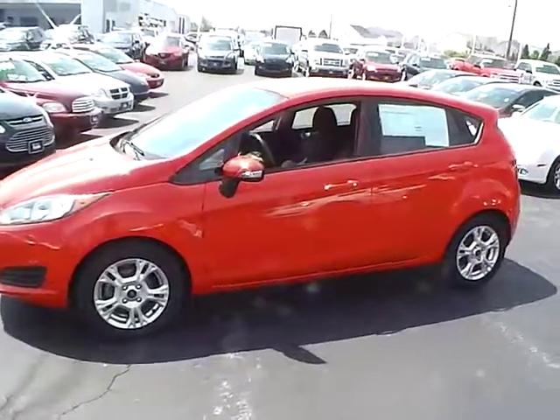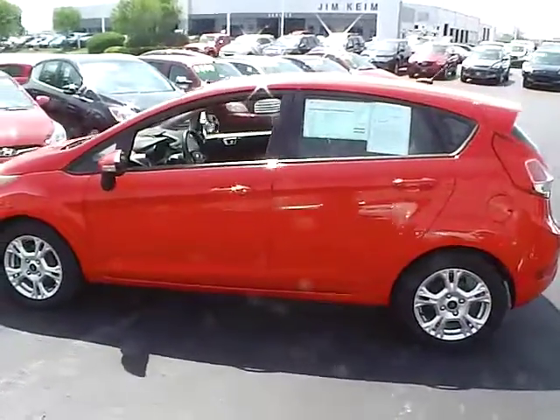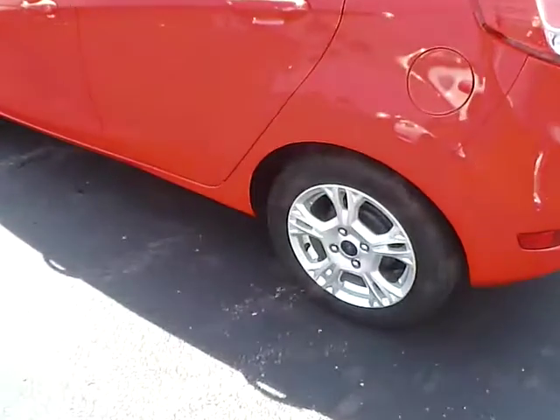Today's video is on a 2014 Ford Fiesta SE in race red with a charcoal black interior. This vehicle has a 1.6-liter 4-cylinder engine with an automatic transmission. Current mileage is 43,900 miles. This is a Ford certified vehicle.